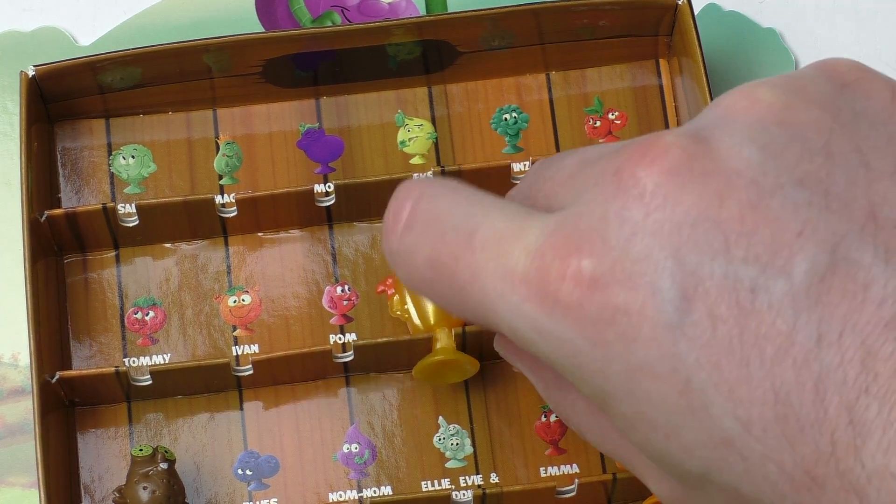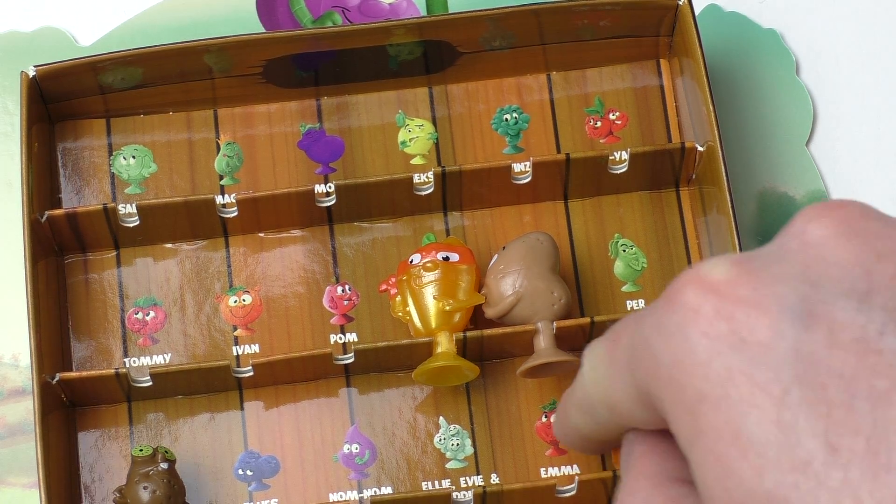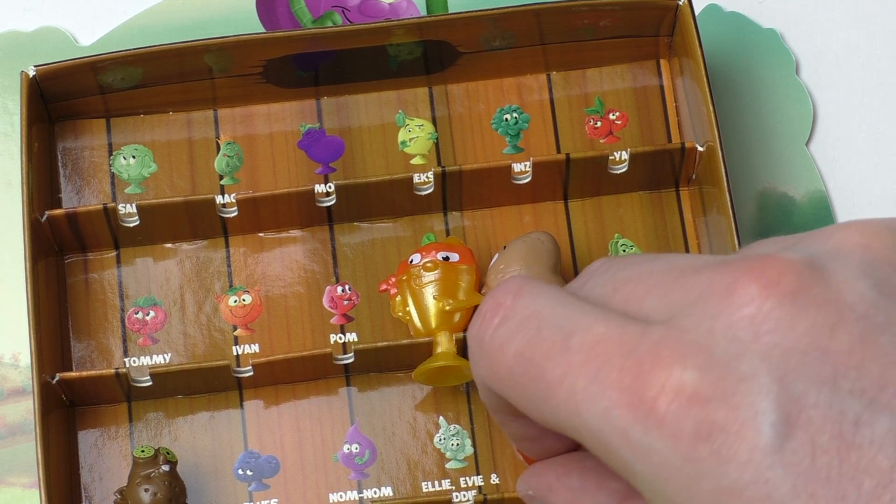Then we got Loras the potato — doesn't look like the picture but must be him.